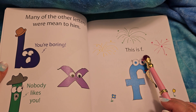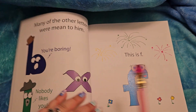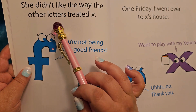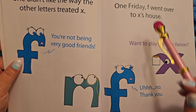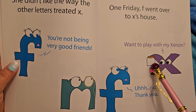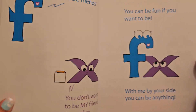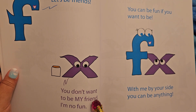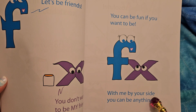This is F. She is fabulous and fun — there's flowers and fireworks. She didn't like the way the other letters treated X: 'You're not being very good friends.' That's what she's saying to M. One Friday, F went over to X's house. 'Want to play with my xenon?' 'No thank you.' See, that's what you say if you don't want to do something, you're polite. 'Let's be friends.' 'You don't want to be my friend. I'm no fun.' 'You can be fun if you want to be. With me by your side, you can be anything.'